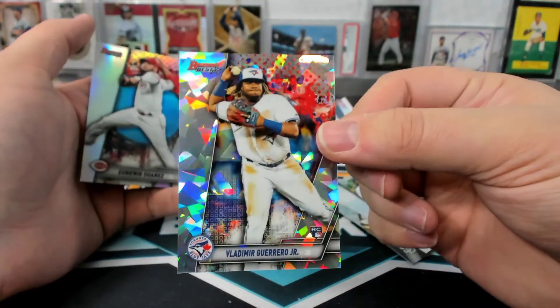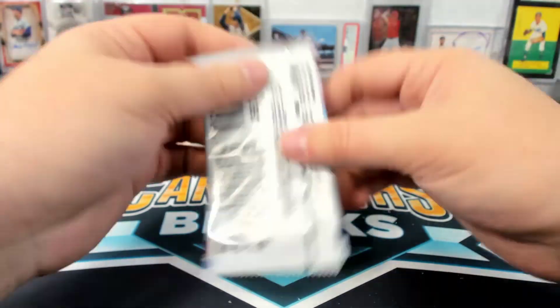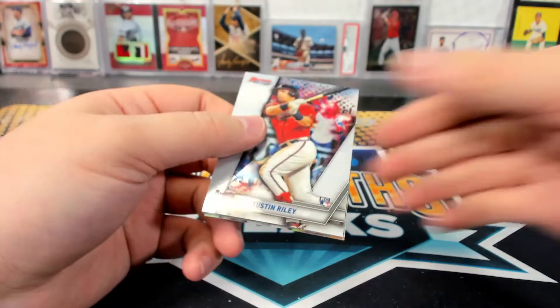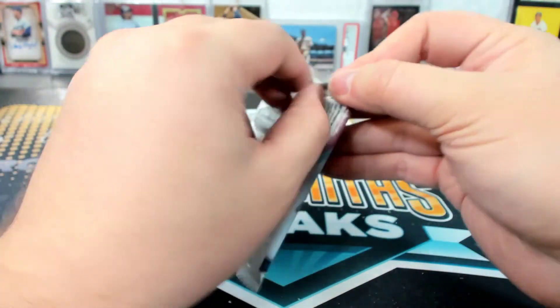Jeez. Vlad Atomic. So we had Tatis, Eloy, Alonso, and Vlad Atomic rookies? The Atomics are not super easy to come by — those are actually worth a few bucks. Not for nothing.